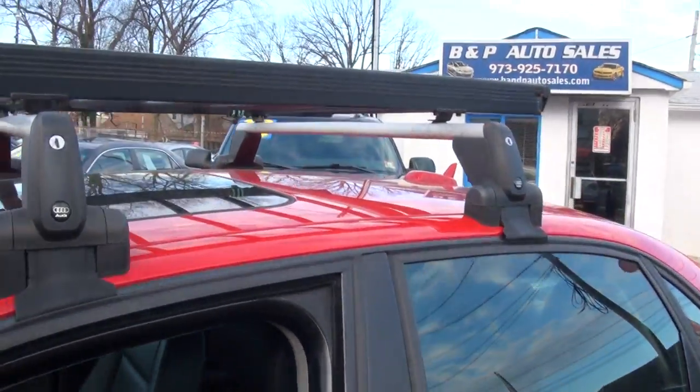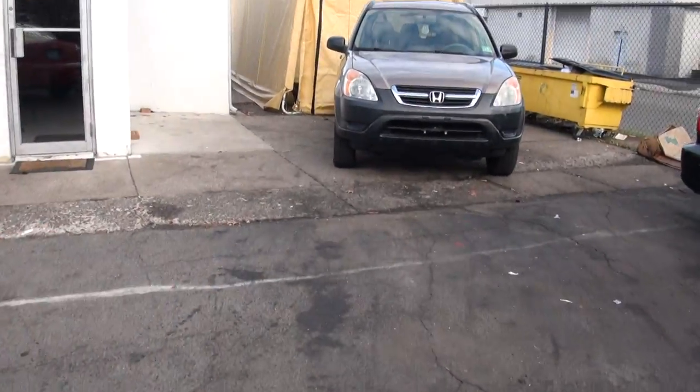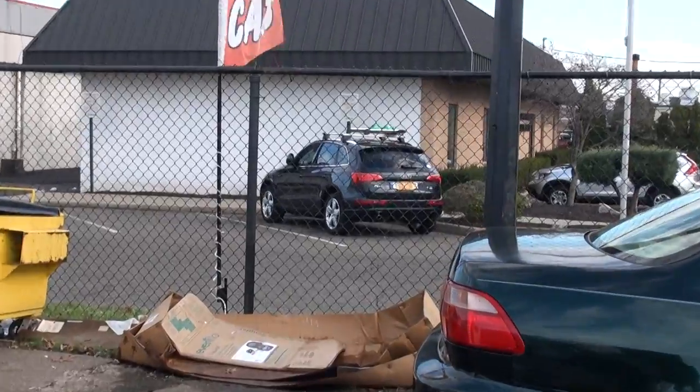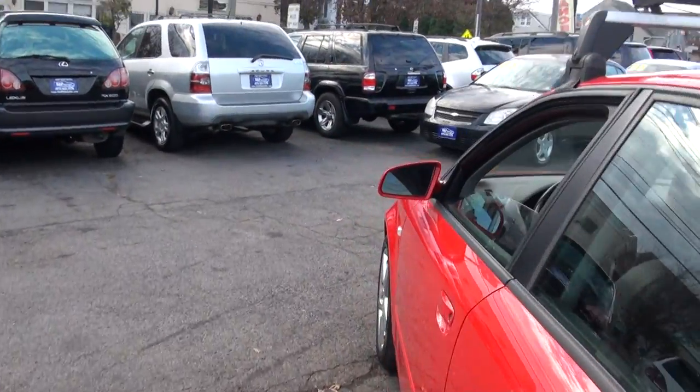It really does change the whole look of this vehicle just by putting on the ski rack. I just recently put a ski rack on my Q5 and it really does make it look hotter too. Little things you do to a car can make it look that much better.